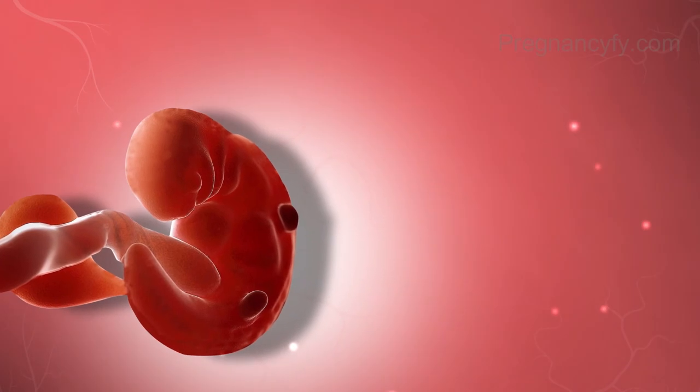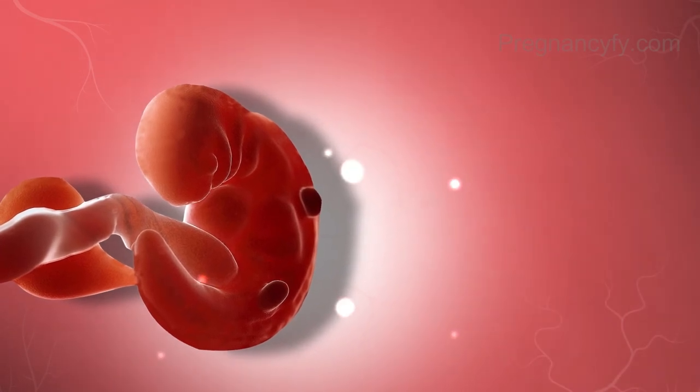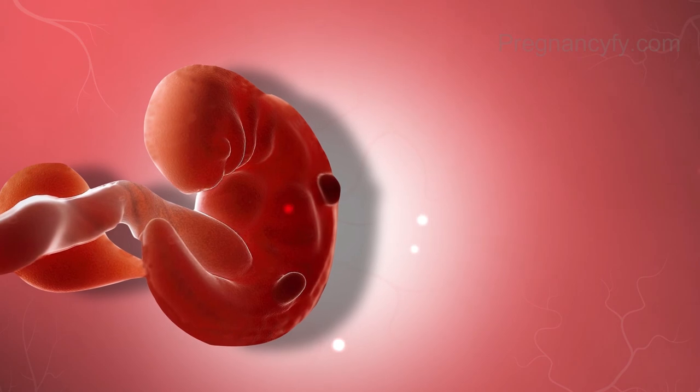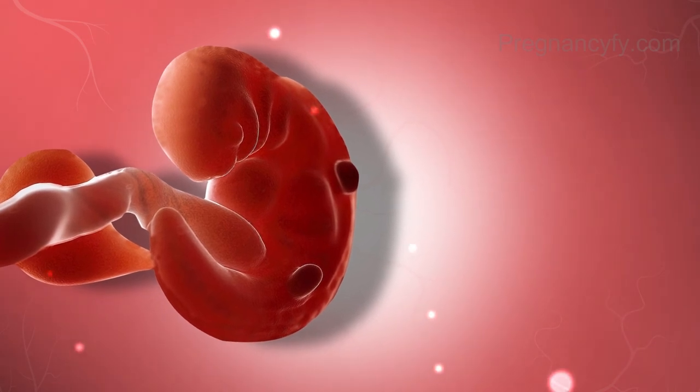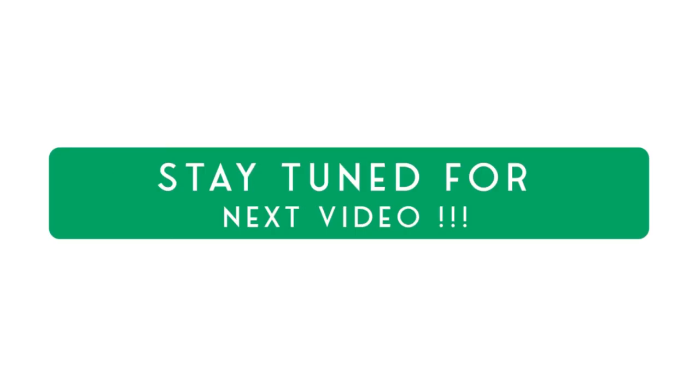At week 6, so much is happening. If you could only look closer at your little seed, the embryo is now looking more human, though the hands and feet are still webbed at this point — like paddles. Think of them as your baby's helpers in swimming around your fluid-filled womb.